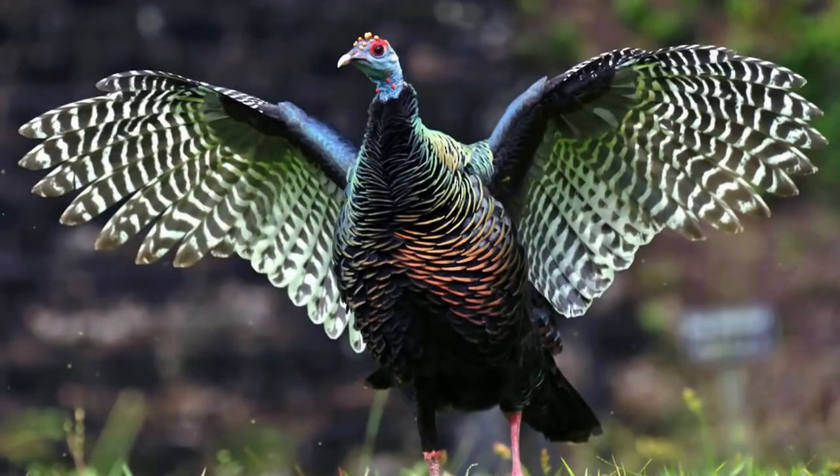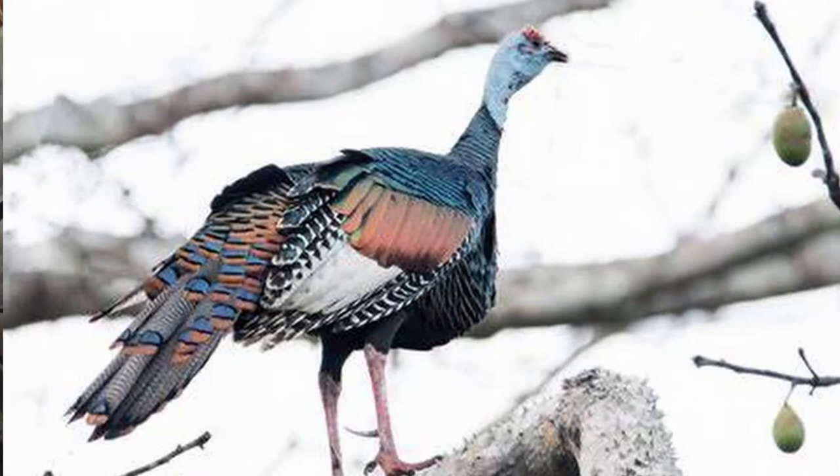They often prefer to run to escape danger through the day rather than fly, although they certainly can fly swiftly and powerfully for short distances. At night they roost high in the trees away from night-hunting predators such as jaguars, and they are usually found in a family group.